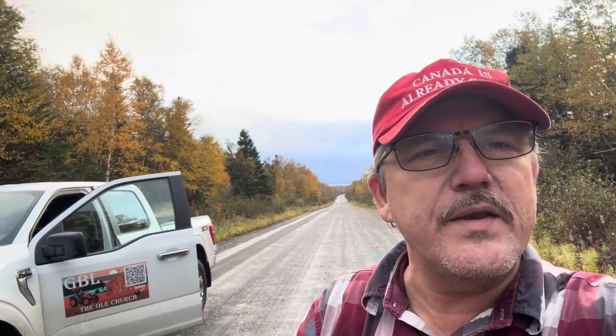Welcome to our third annual fall colors challenge folks, right here at GBL the old church five acre homestead. The rules are very very easy to follow. Good day folks, good day friends of GBL. Myself and Freebie are right here on the back road next to the old church in beautiful Davidsville, Newfoundland and Labrador, Canada on this Thanksgiving weekend. This is Sunday — the Thanksgiving holiday is tomorrow Monday — but I want to bring this video to you and share our third annual fall colors challenge. That is indeed three years now that we've been bringing this challenge to you.